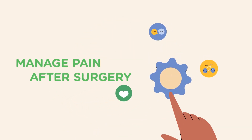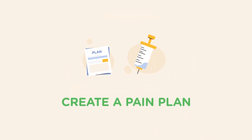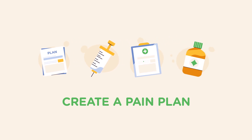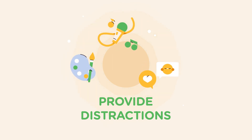Our team will also manage pain after surgery. Based on your child's needs, we'll create a pain plan that could include a local pain medication, prescriptions, and over-the-counter medications. Distractions like music, art supplies, or talking to a friend are also very helpful.